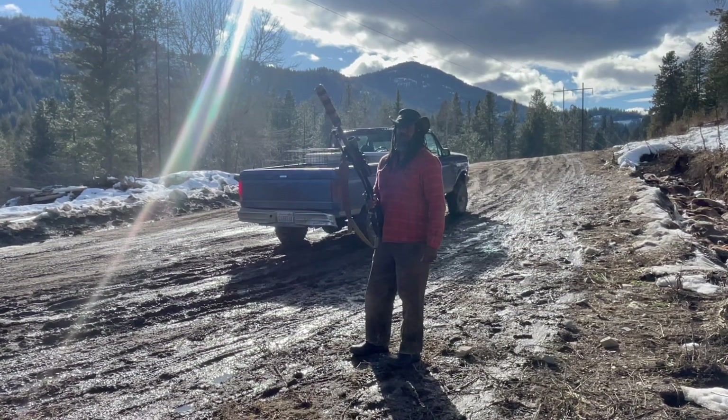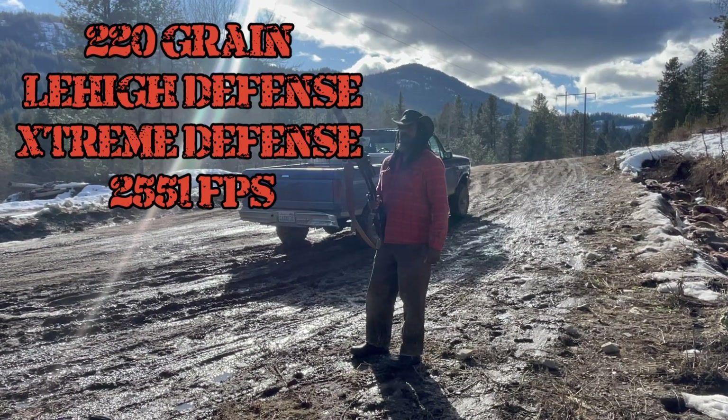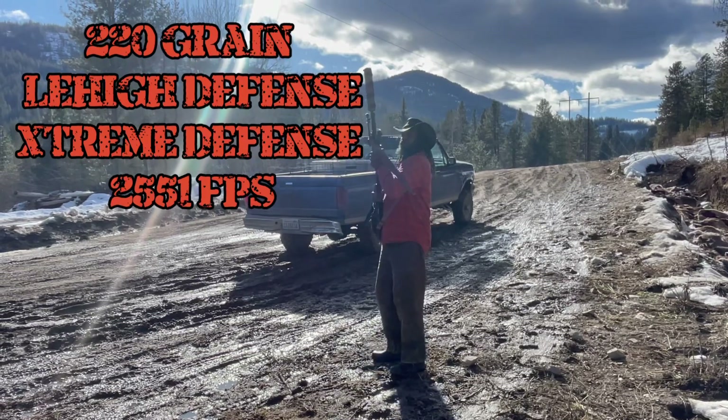This first shot, about 30 yards out, I'm going to shoot the 220 grain Extreme Penetrator through this deer.